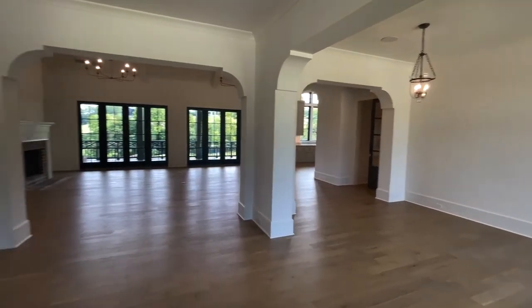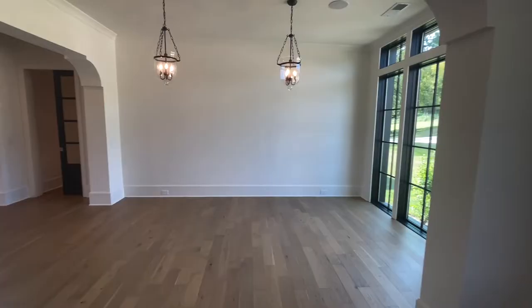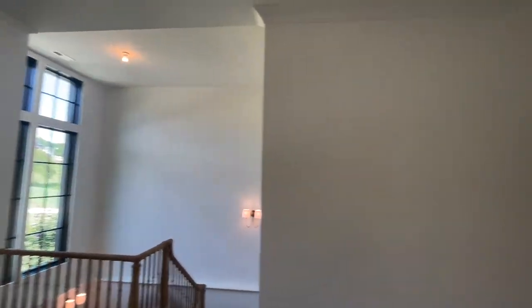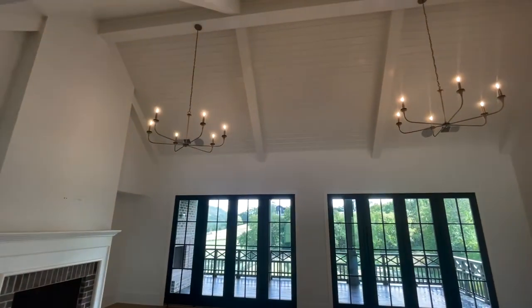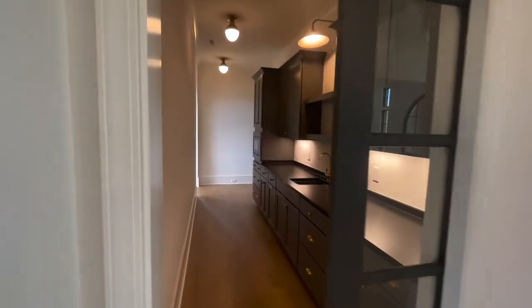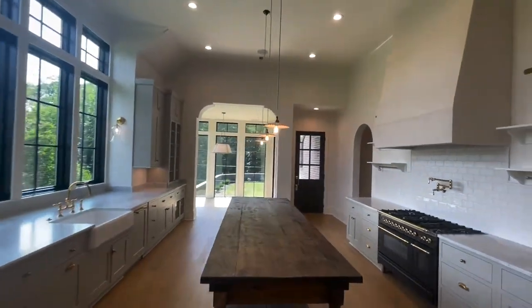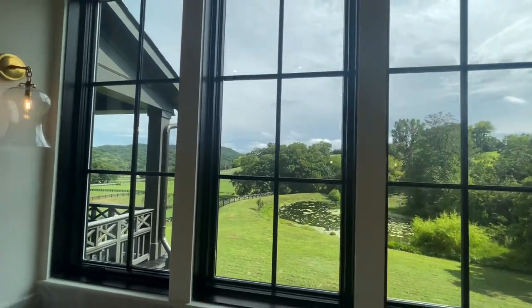As we step into the foyer, you have the living room directly ahead, a dining room off to the side, and stairs that lead down to the basement. Tall ceilings throughout — the living room really showcases just how tall these ceilings are. We've got a butler pantry off the kitchen and dining area. Here we can see the kitchen — absolutely stunning property. This is your view while you do the dishes, and there's a breakfast nook as well.